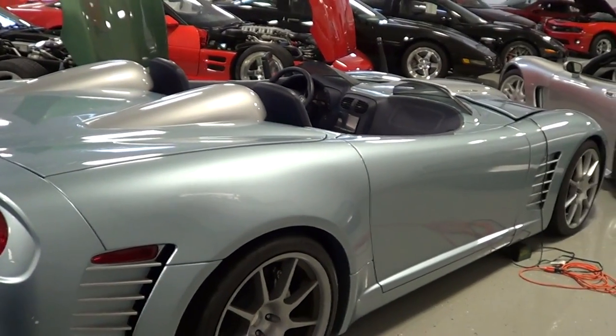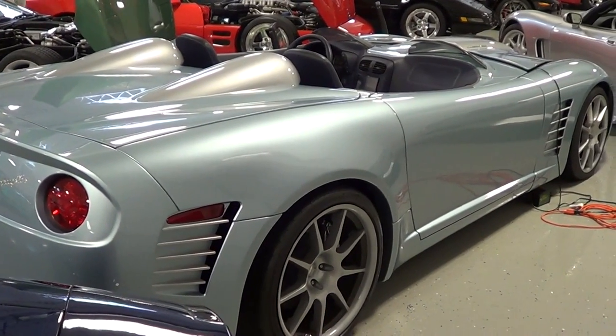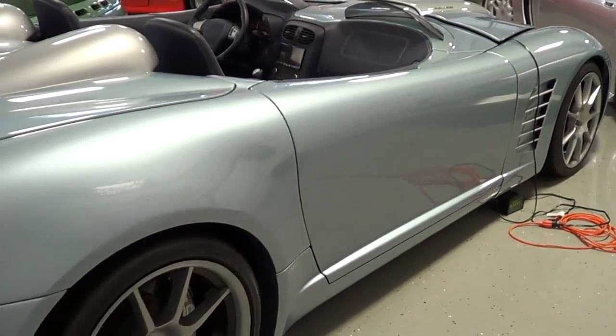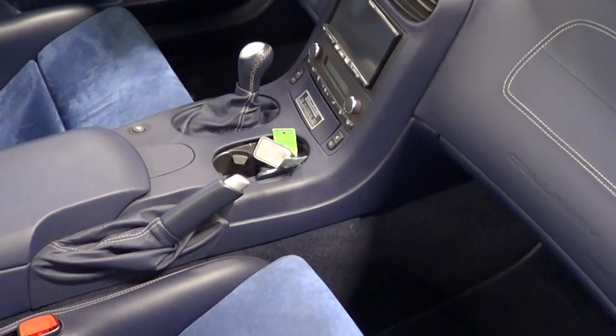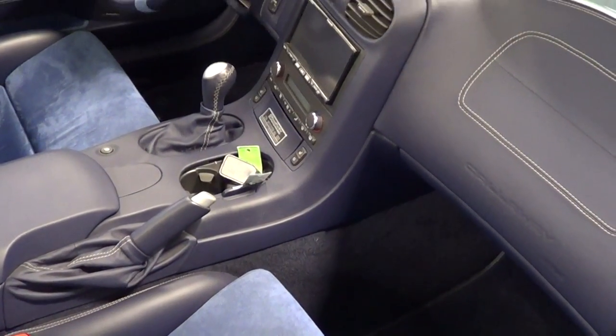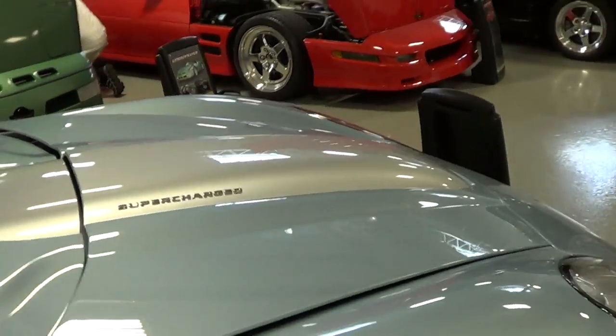I know you're going to say Ferraris, this, that, and the other thing. I don't know. Man, that is cool. I even like the interior — I like the color of it. It's blue. Those little windshields. How cool is that, man?